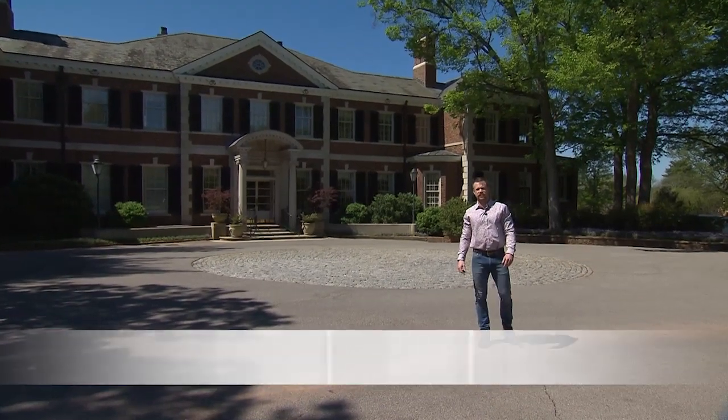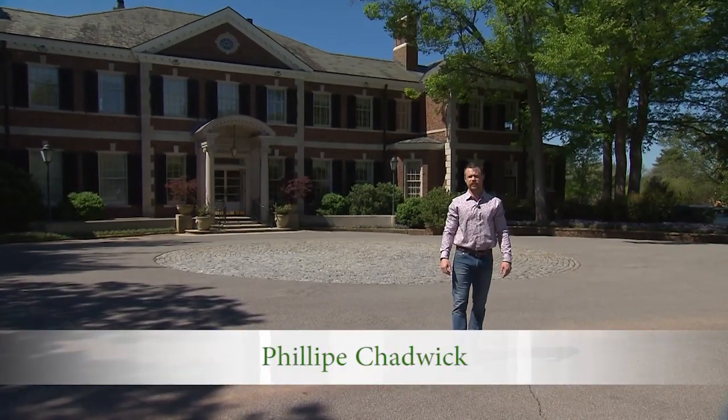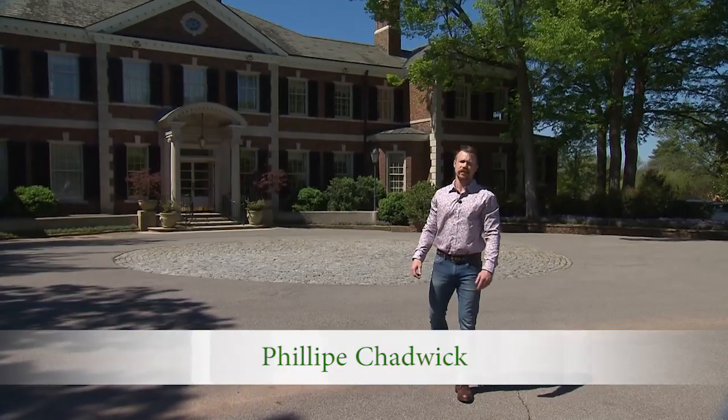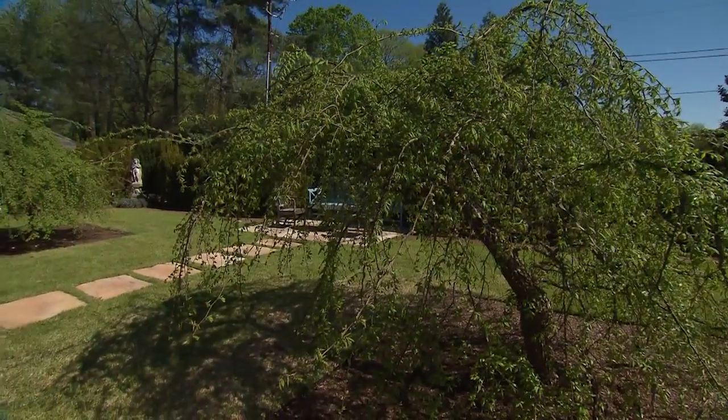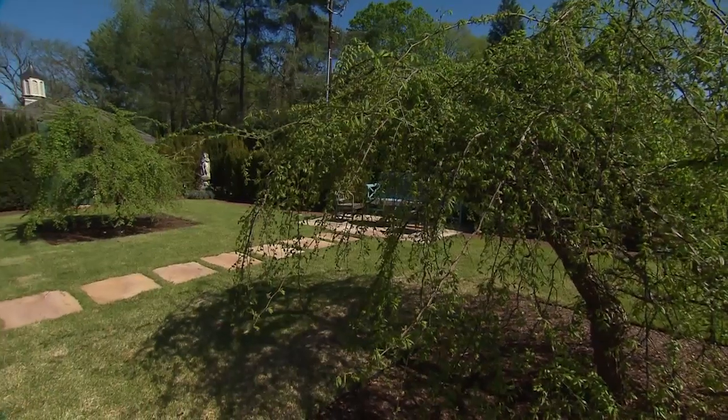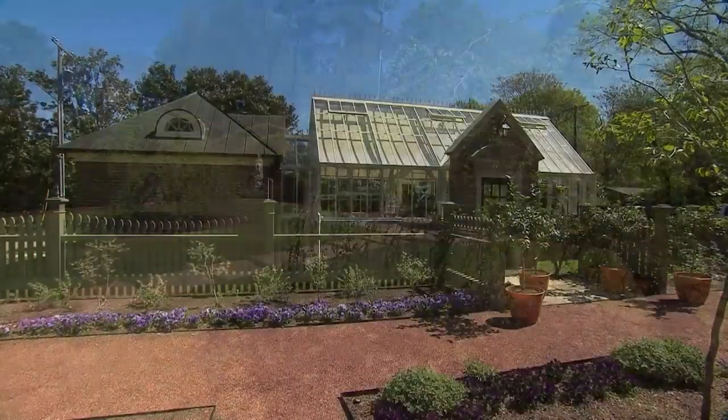Just a few miles south of Nashville is the Tennessee Residence, and in 2011 they finished renovations on the house. Through the Tennessee Residence Foundation, they expanded out into the gardens, updated some of the historic gardens, and added some new gardens. We're going to go take a look at some of those.